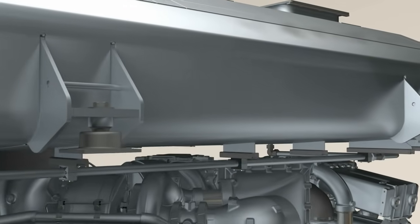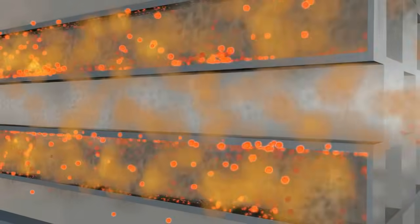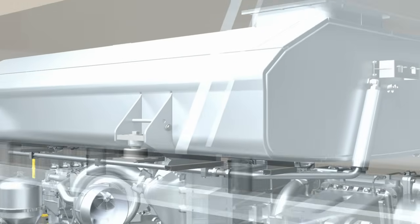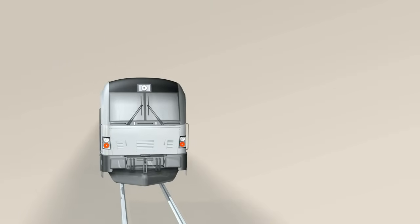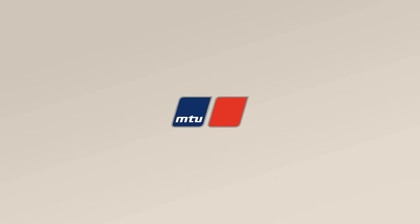Today, MTU engines already utilize extremely clean combustion processes. In future, many of these engines will also be fitted with particulate filters. Here the soot will initially be retained by the filter, before being burned there under controlled conditions at higher exhaust temperatures. That is how we ensure that the exhaust leaving our engines is clean, and that MTU meets and exceeds the environmental standards set throughout the world.